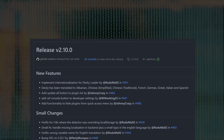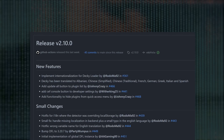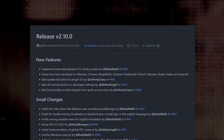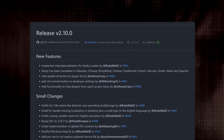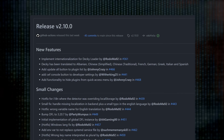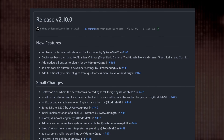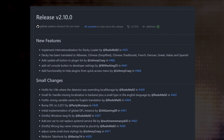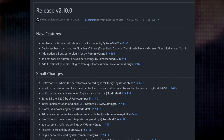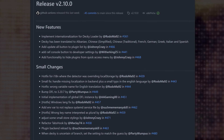Decky Loader 2.10.0 is out now with a spate of features to make the tool more accessible to all. It's been translated into Albanian, simplified Chinese, traditional Chinese, French, German, Italian, Greek, and Spanish. They've also added an update-all-plugins button, which is a huge deal if you've ever had to update all plugins at once. You can now hide plugins from the quick access menu, meaning not all plugins have to reside there. There are also a bunch of smaller fixes. Do you use Decky Loader? What's your favorite plugin for Steam Deck? Sound off in the comments below.